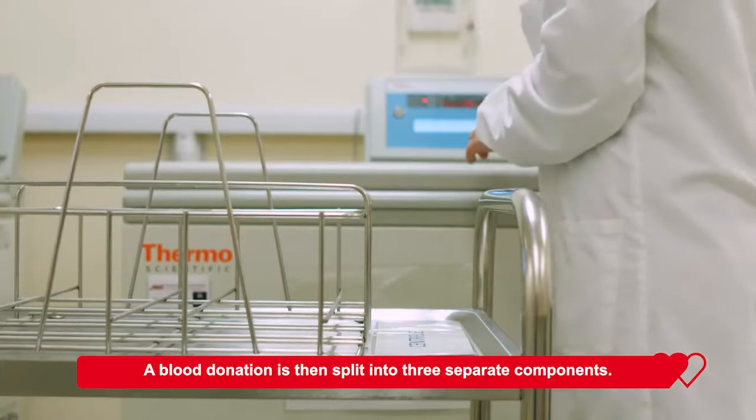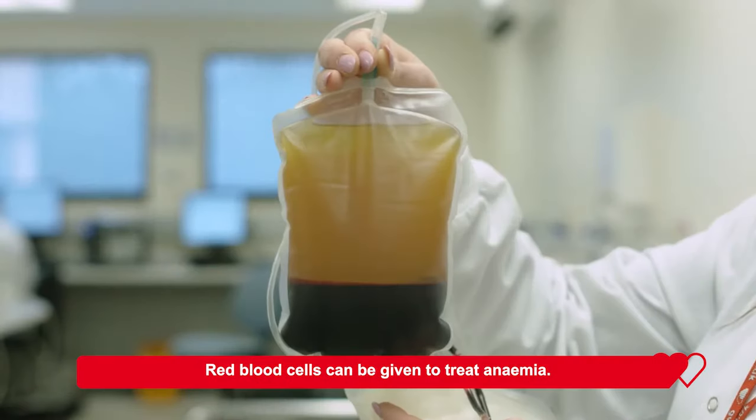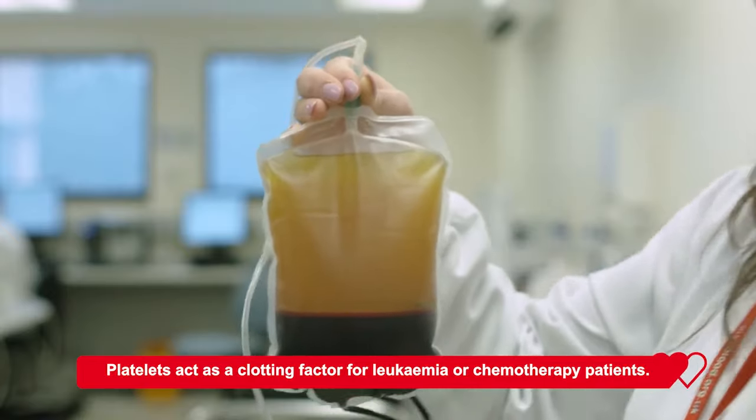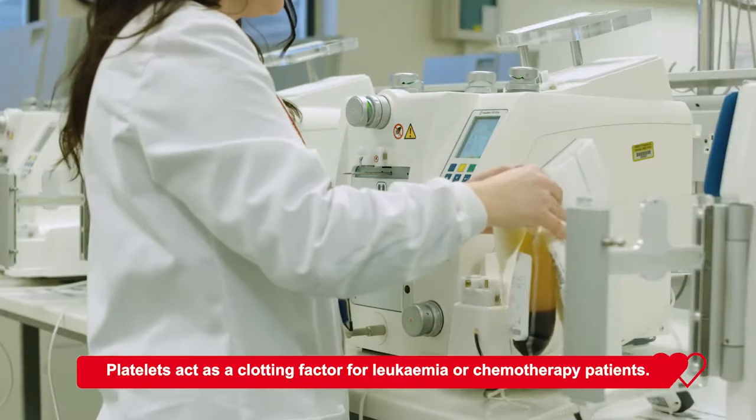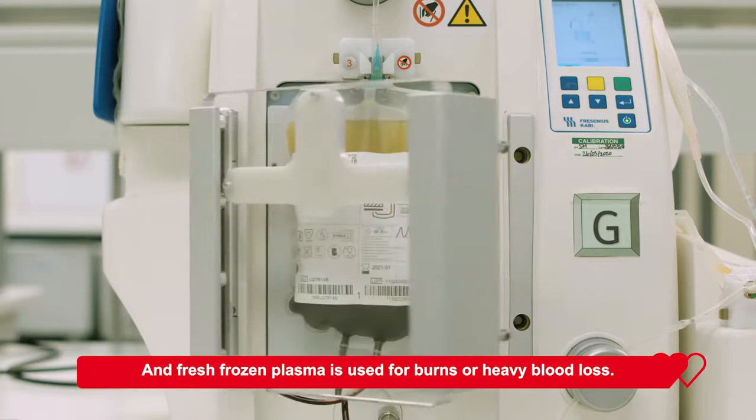A blood donation is then split into three separate components. Red blood cells can be given to treat anaemia. Platelets act as a clotting factor for leukaemia or chemotherapy patients, and fresh frozen plasma is used for burns or heavy blood loss.